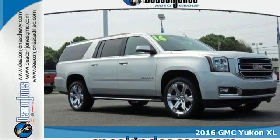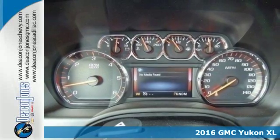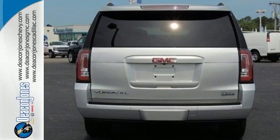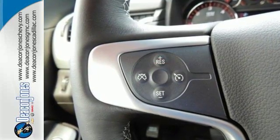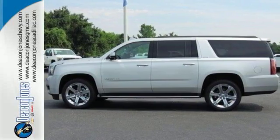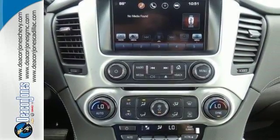It's a 2016 GMC Yukon XL. Not only does this stylish exterior design wash you in confidence, the capabilities will too. Three rows of seating and cargo room galore challenge you to fill it up. The 5.3-liter Ecotec III V8 engine comes in at 355 horsepower and 383 pound-feet of torque to conquer all demands.